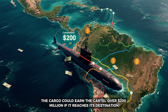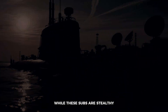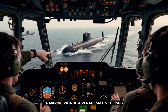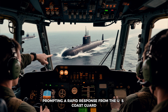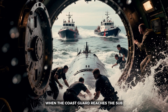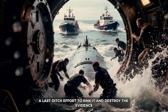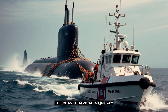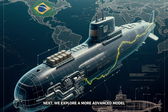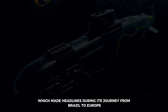On a standard route to Central America, the cargo could earn the cartel over 200 million dollars if it reaches its destination. While these subs are stealthy, they are not immune to detection. A marine patrol aircraft spots the sub, prompting a rapid response from the U.S. Coast Guard — a helicopter and two boats race to intercept the vessel. When the coast guard reaches the sub, the crew attempts to scuttle the vessel, a last-ditch effort to sink it and destroy the evidence. Fortunately, the coast guard acts quickly, capturing the crew and their valuable cargo.